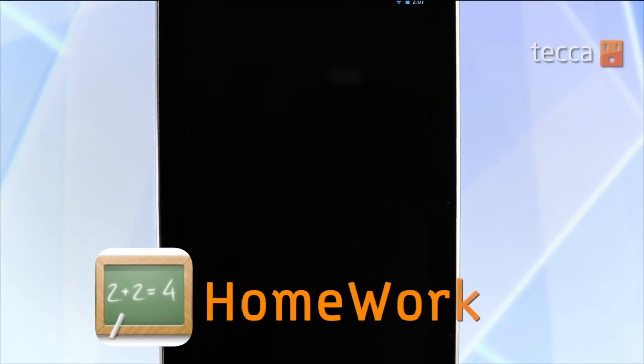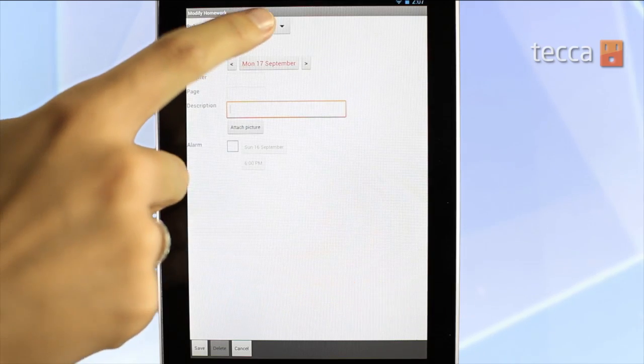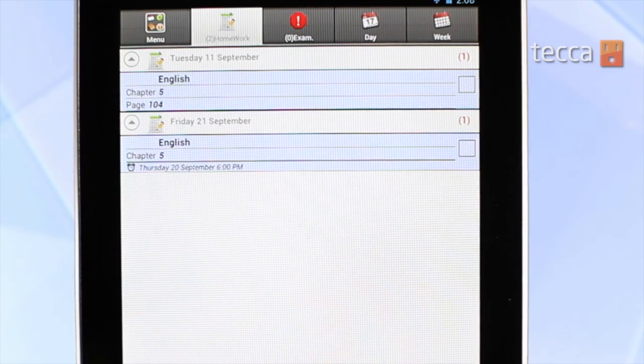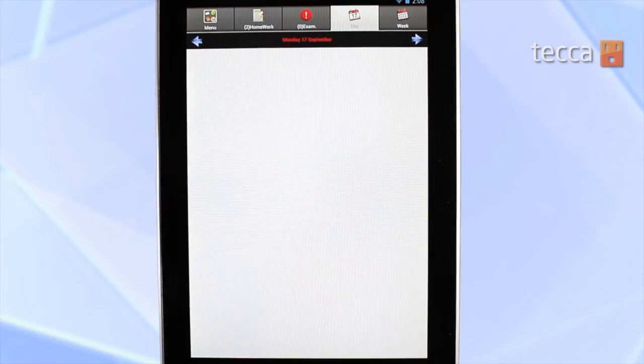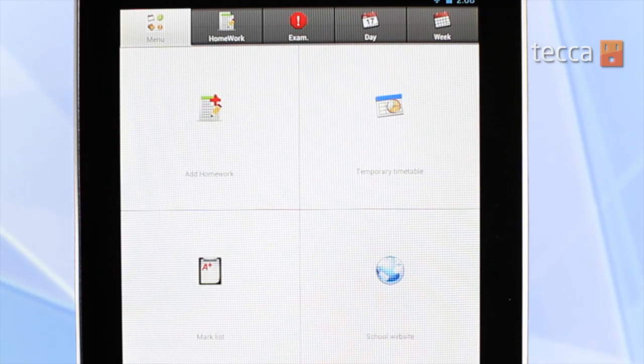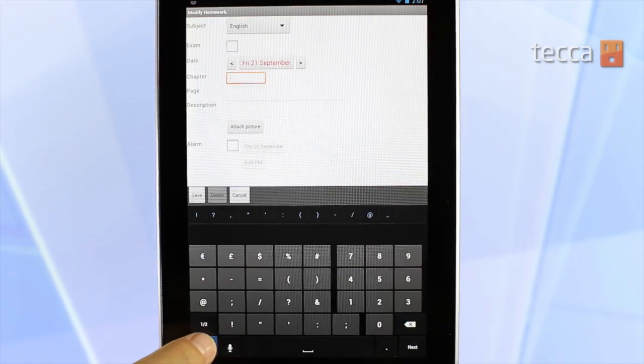Our first app is Homework. Homework is an organizational app designed to help your child schedule when their homework is due. This is a great way to help your child learn time management, plan for their homework, and see when their holidays are coming up. There are a ton of options in Homework that you can customize to your liking, so definitely check it out and feel free to customize it to your needs.